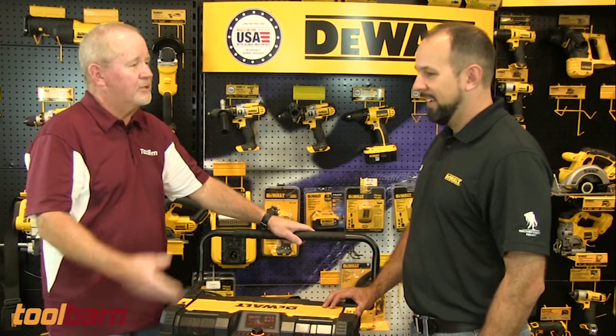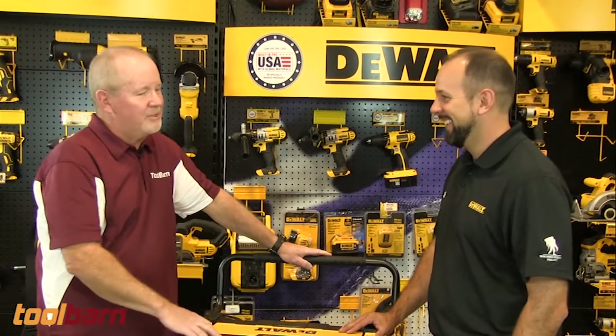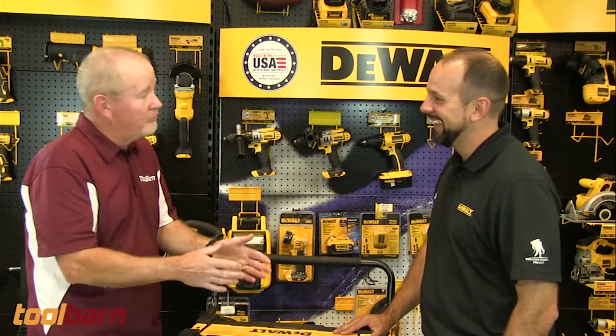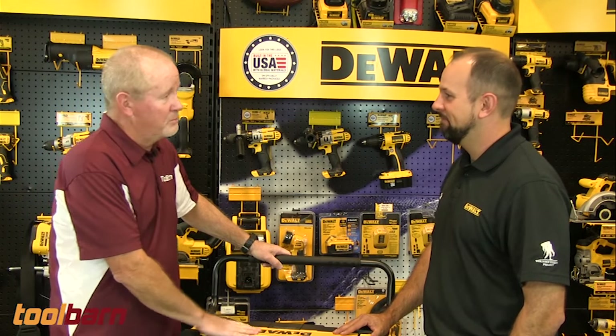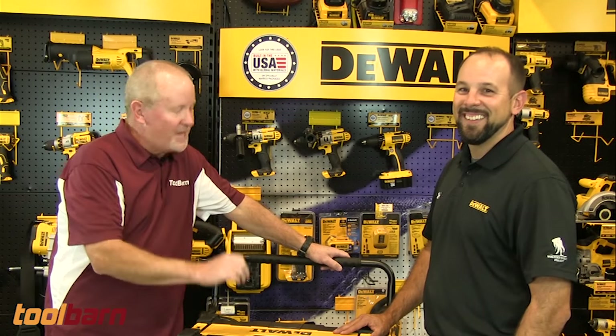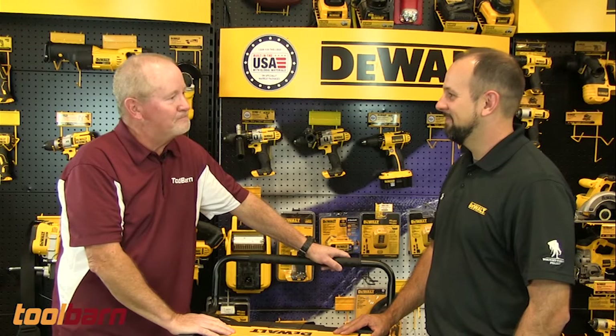You can have a whole crew of people out on the job site dancing while they drill — they could be a drill team! It's a really cool and functional system, and the radio does sound really good. So that's what we've got from DeWalt. Casey, thanks for being here, we really appreciate it. Thanks, Gary.